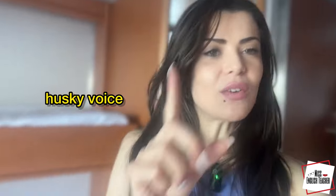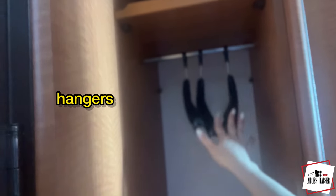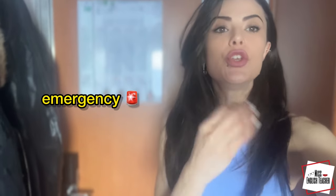This is my morning husky voice. Let me finish the tour. This is a closet, as you can see, and we have hangers in the closet. And this is the top shelf. Here behind me, you can see the safety instructions, so in case of an emergency, you know what to do. And last but not least, this is the bathroom.